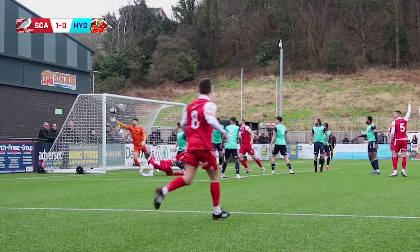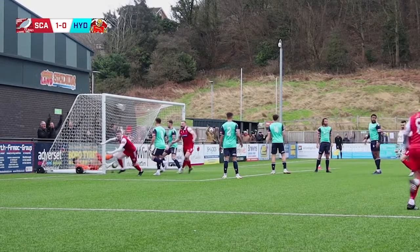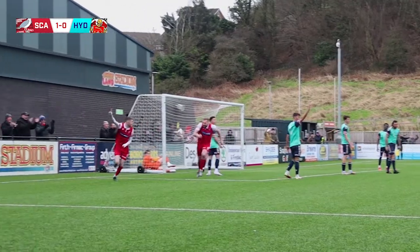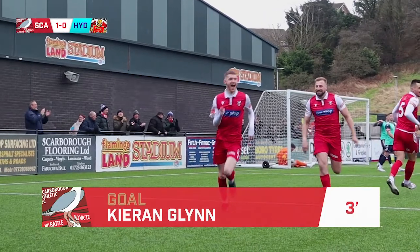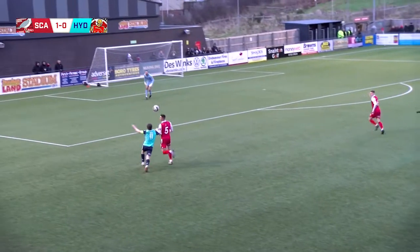Over the line, into the roof of the net. And Scarborough have got themselves an early lead. Joe Green was nowhere to be seen. The ball's gone to Tom Pratt.